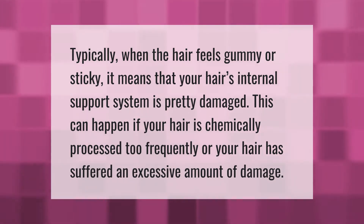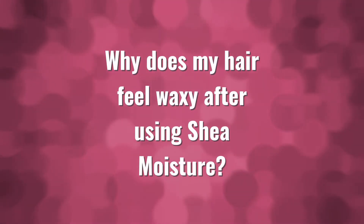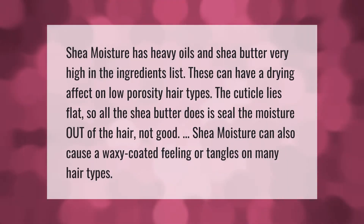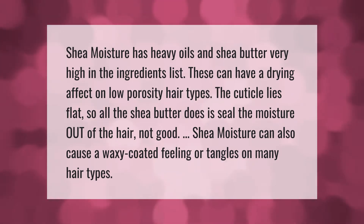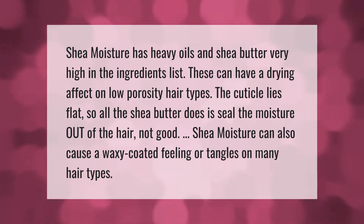Shea Moisture has heavy oils and shea butter very high in the ingredients list. These can have a drying effect on low porosity hair types — the cuticle lies flat, so all the shea butter does is seal the moisture out of the hair. Not good. Shea Moisture can also cause a waxy coated feeling or tangles on many hair types.